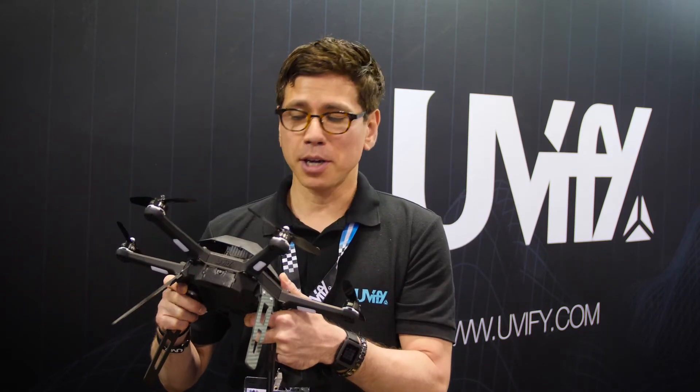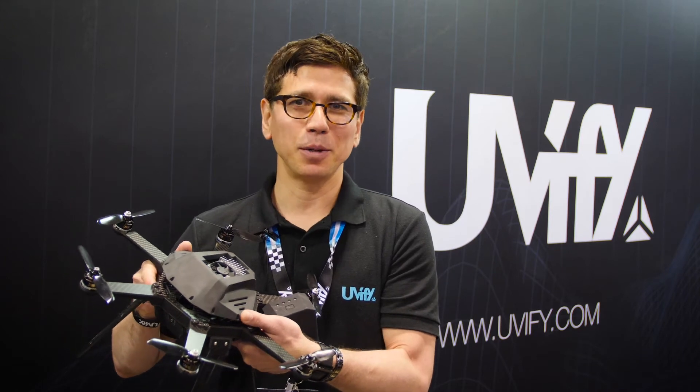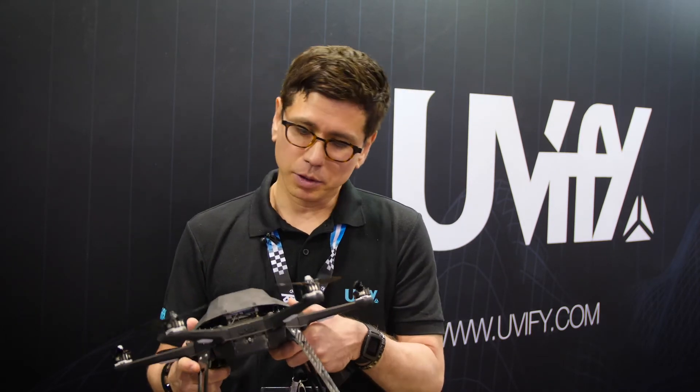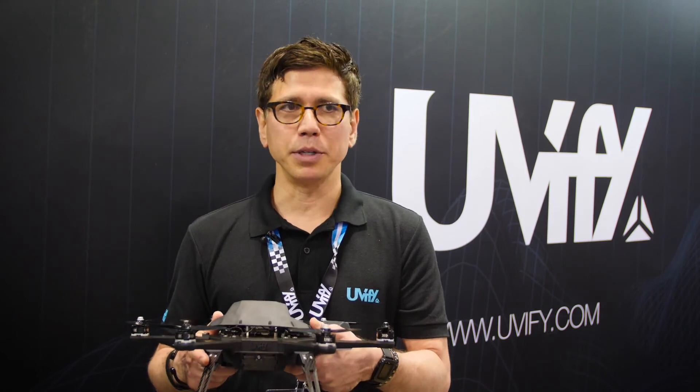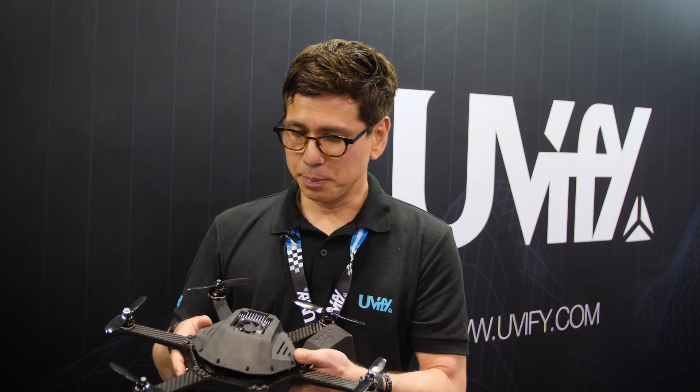If you're doing this kind of research, Draco R is for you because we're the only ones that build something like this. It's available now, lead time is between two to four weeks. We build these to order, priced around $4,000 depending on configuration.